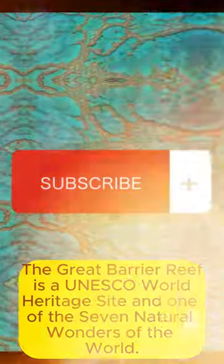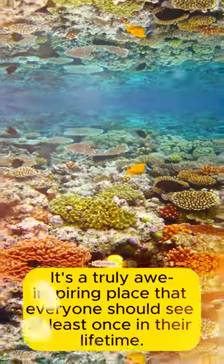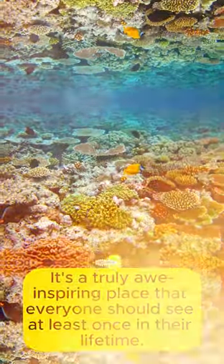The Great Barrier Reef is a UNESCO World Heritage Site and one of the seven natural wonders of the world. It's a truly awe-inspiring place that everyone should see at least once in their lifetime.